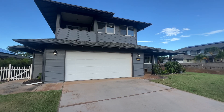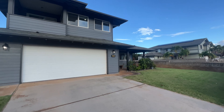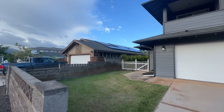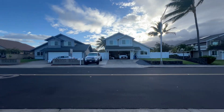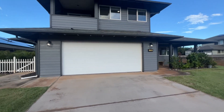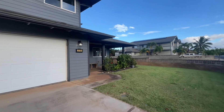Aloha and welcome to 116 Ku'u Aloha Street here in the Greens at Maui Lani — a four-bedroom, three-bath house built in 2001.